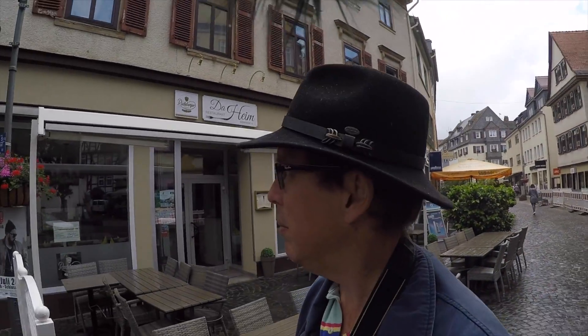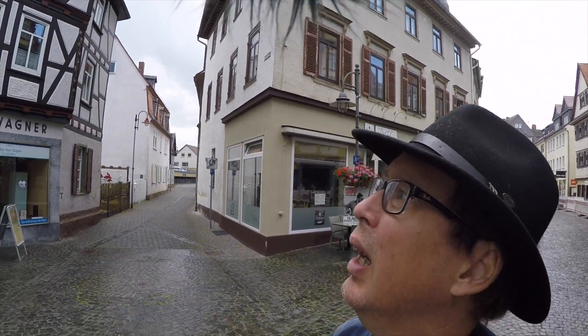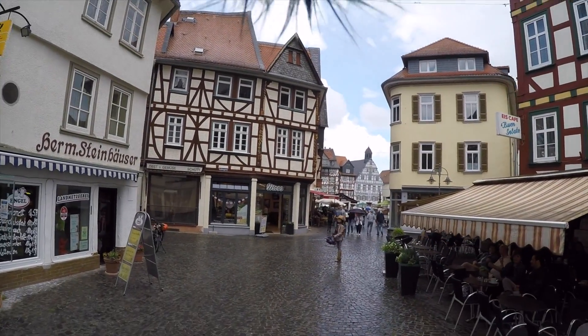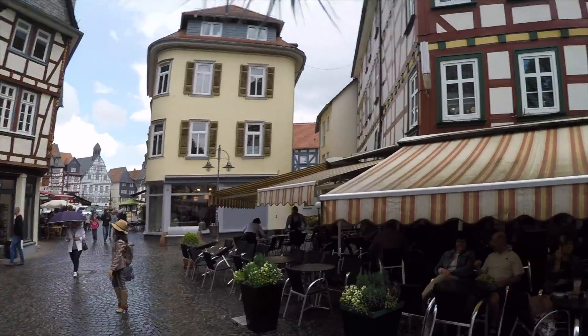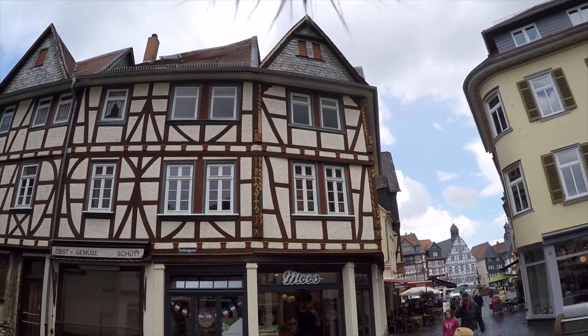It looks like we've walked around pretty much most of the town. It's a small town anyway. I'll turn you around here as soon as this group of people walk by, and let you see the buildings. Really like the handiwork that they've done on these houses on the corners.